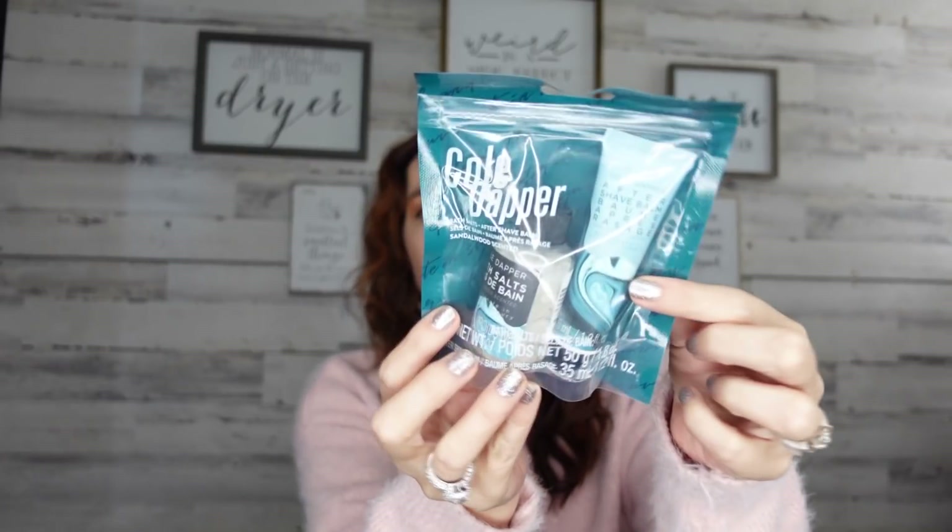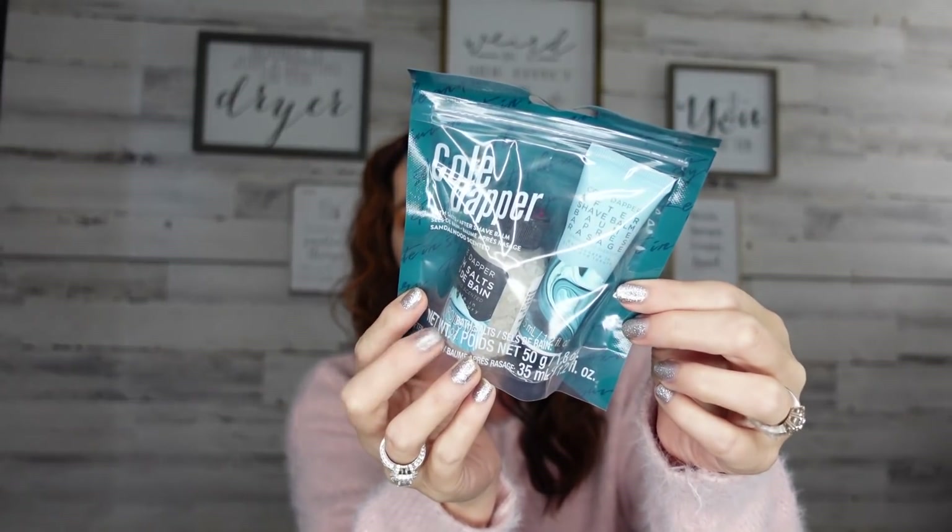I also came across this cute little set — you get bath salt (my husband doesn't take baths but my son does, so maybe I'll test it), and then you get a little mini-size aftershave balm. This is what it looks like, so lots of good things to be on the lookout for.